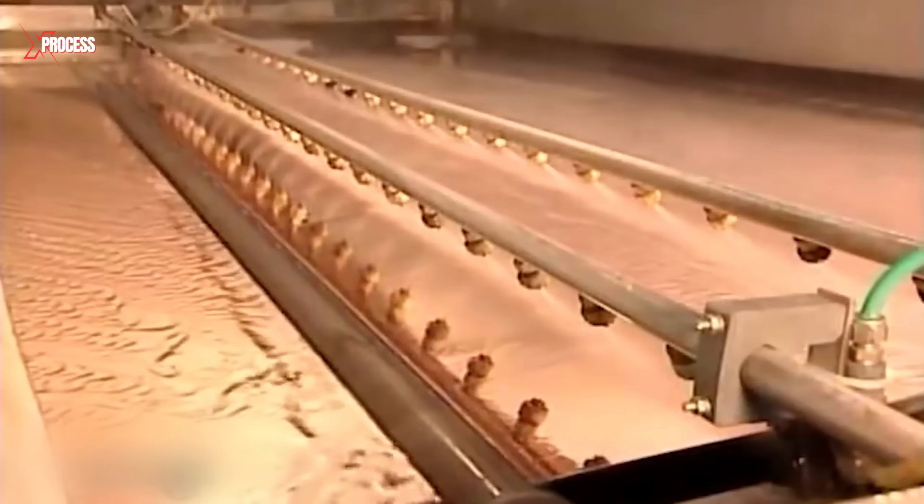The first metal applied is liquid tin, which is spread onto the back of the glass to ensure proper adhesion of the second metal, silver. Since silver does not bond directly to glass, the tin provides a necessary base. The silver, also in liquid form, is mixed with a chemical activator that causes it to harden upon contact with the tin. This process covers each square meter with approximately 700 milligrams of silver.